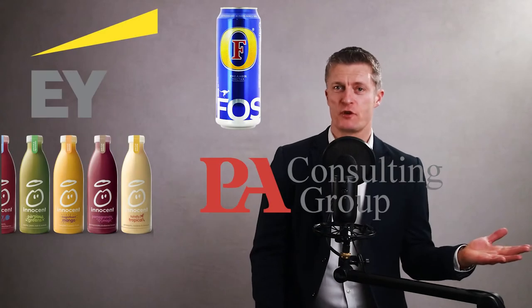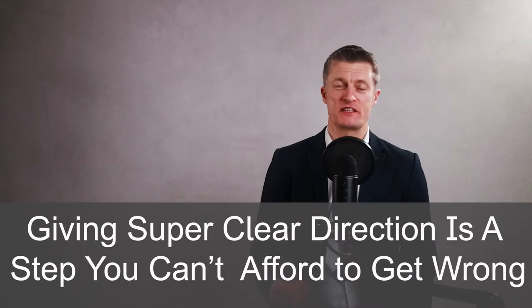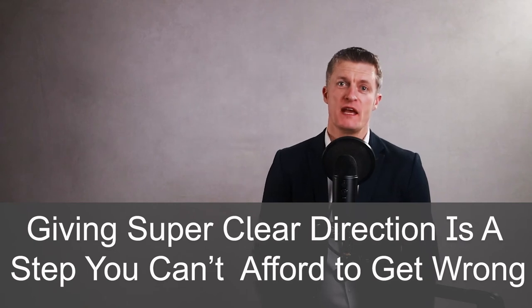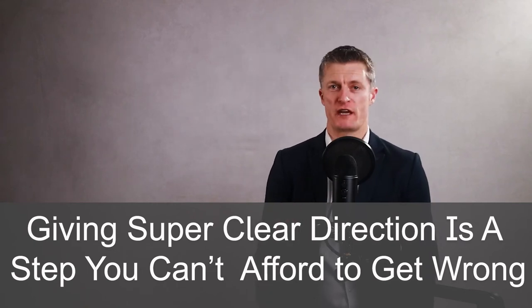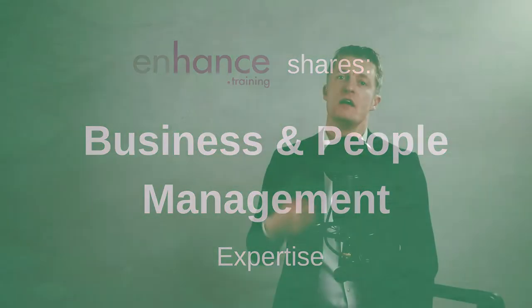My name is Jess Coles and I've had a 25-year management career in corporates and household names through to SMEs. I've won best team prizes at national and company level. I've learned that giving super clear direction to team members is a step you just can't afford to get wrong. If you're new to this channel, Enhanced Training shares business and people management expertise to help you improve your performance and that of your team and business. If you like this video, please give it a thumbs up and subscribe.